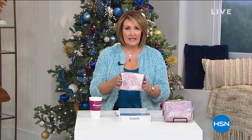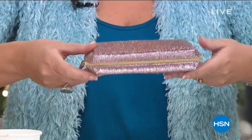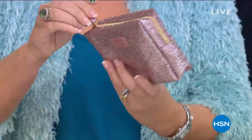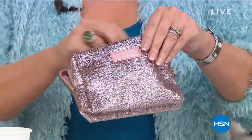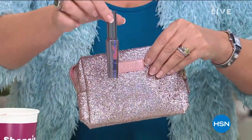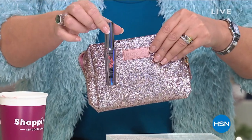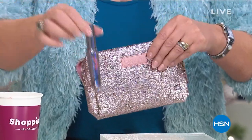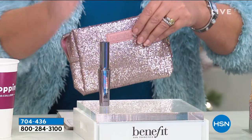Their mascaras — you go to Ulta, go to Sephora, go to any of the fine stores that sell Benefit — are the number one, bar none. This beautiful bag that I'm holding, they sell for $20. It's gorgeous. Inside the bag, you are going to get the number one top-selling prestige mascara in the country — it's called They're Real. We sell this every day for $25. Sephora, Ulta, all the other places sell it for $25 every day.